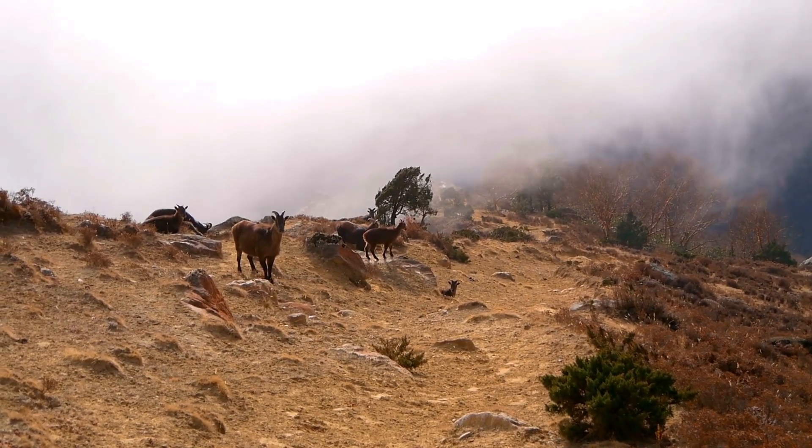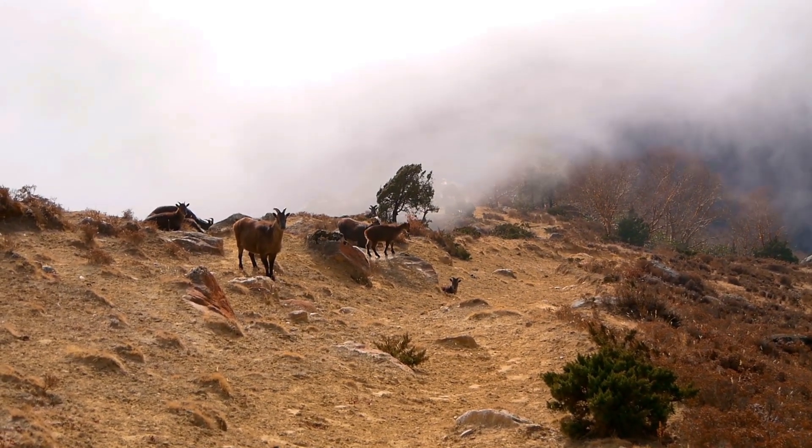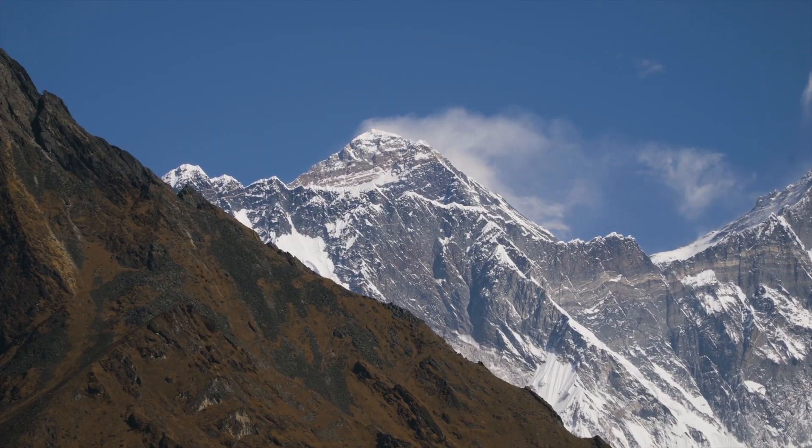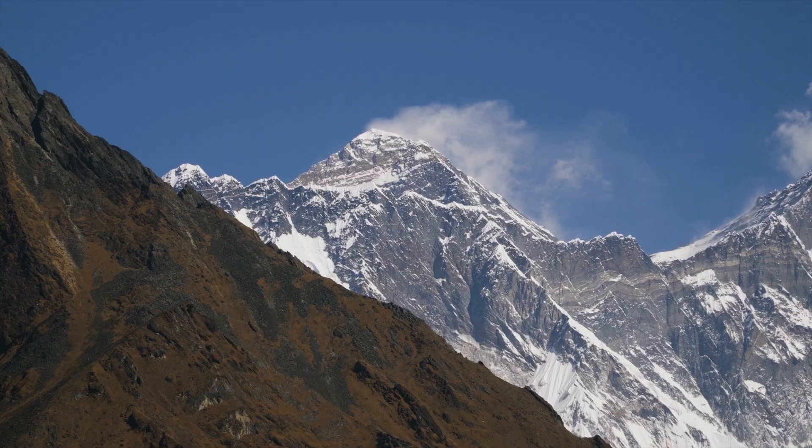Herds remain vigilant, constantly scanning the slopes for potential threats, particularly from snow leopards. In the Himalayas, survival is not solely dependent on strength, but also on sure-footedness.